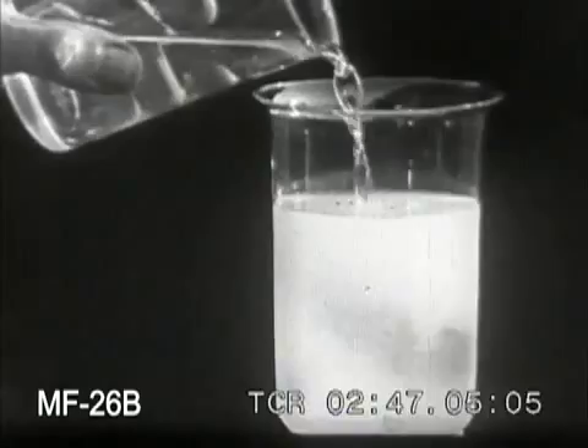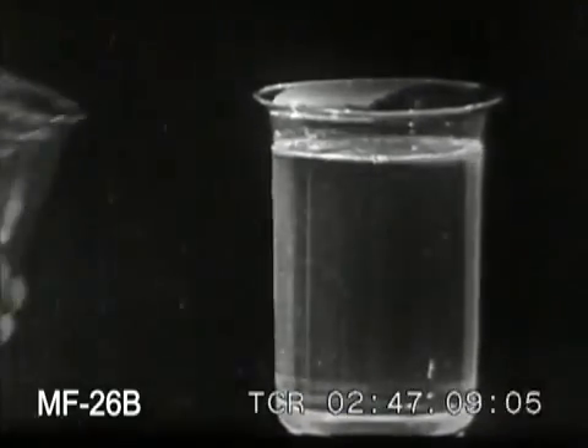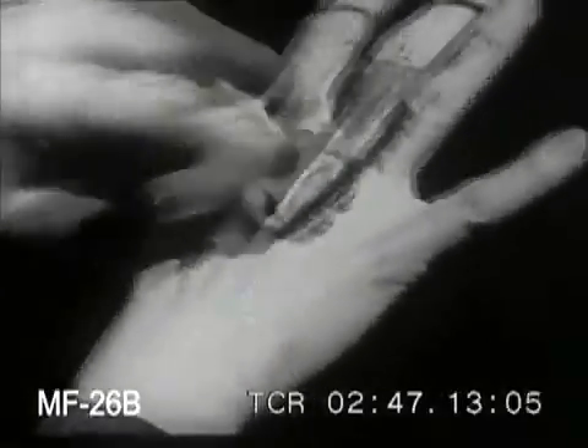Photographic hypo is a complex salt of sulfur — sodium thiosulfate. One of its chief characteristics is the power to dissolve silver bromide. Hypo is also used to remove stains made by iodine, making it very useful in surgical work.